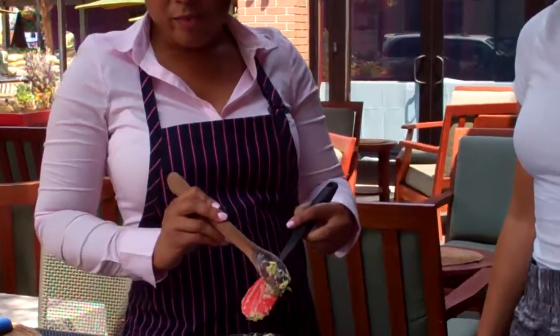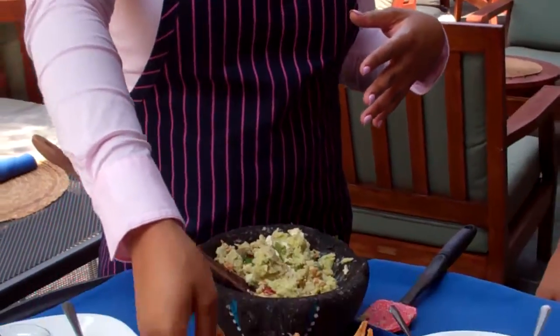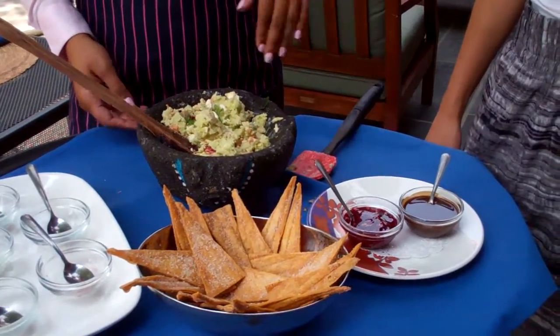You basically eat these with our buñuelos, which are flour tortillas covered in cinnamon and sugar — so you eat those just like they would be chips for regular guacamole. And we have some little salsas: a raspberry and an espresso chocolate.